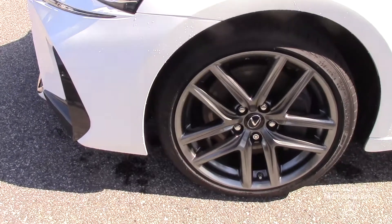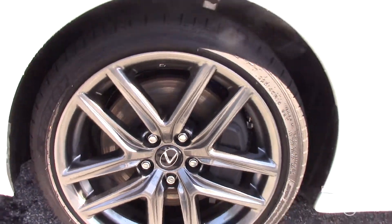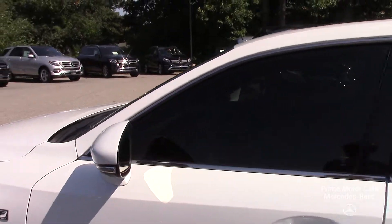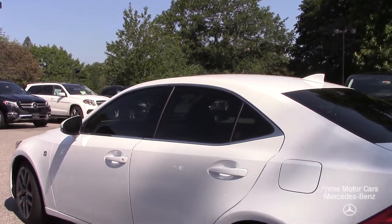You can see that graphite colored sport wheel — it's a really sporty look. This is the F Sport model so we can see that designation on the side. As we come across the car we see chrome along our window frames, and around the back here we have our wrap-around taillights.